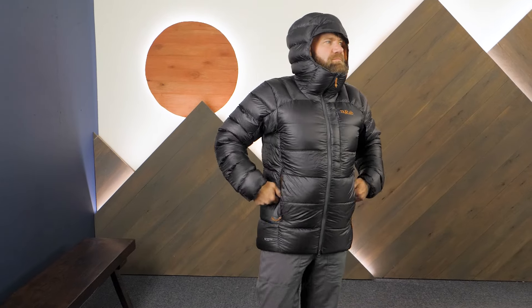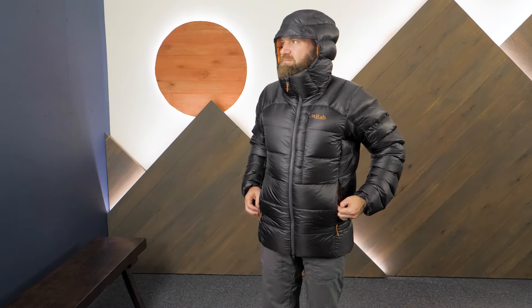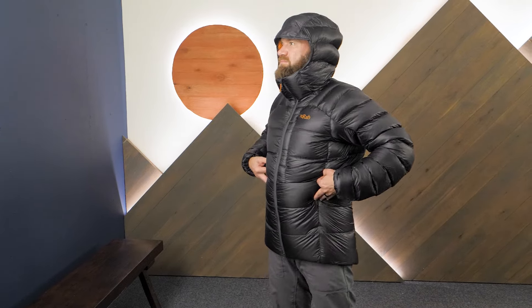It's the RAB Men's Mythic Ultra Down Jacket. Check out the full specs and get yours at En Wild. If you have any questions, our team of knowledgeable gear specialists is always happy to help. Thanks for watching, and we'll see you on the trail.